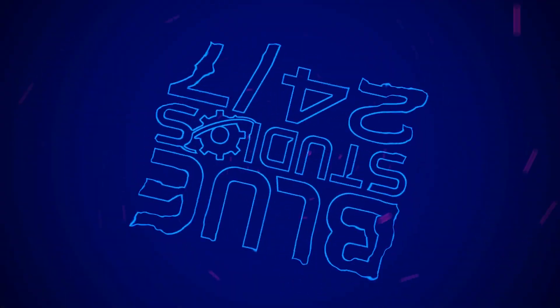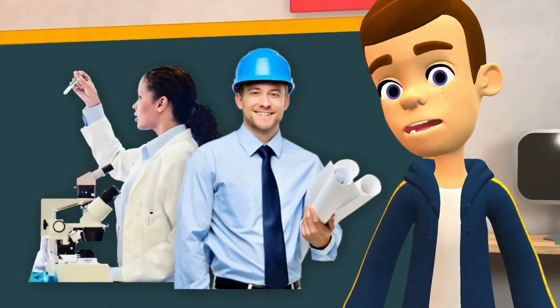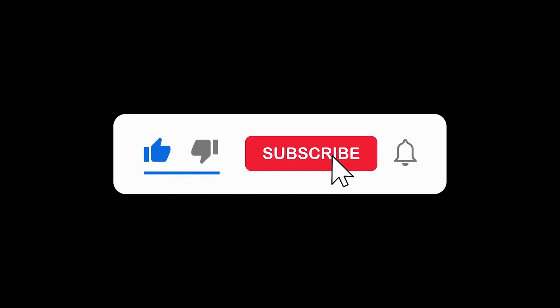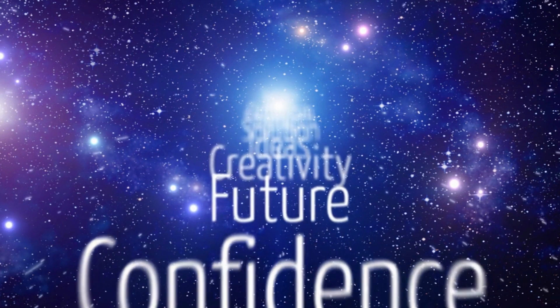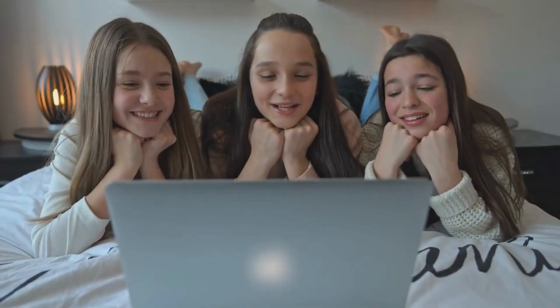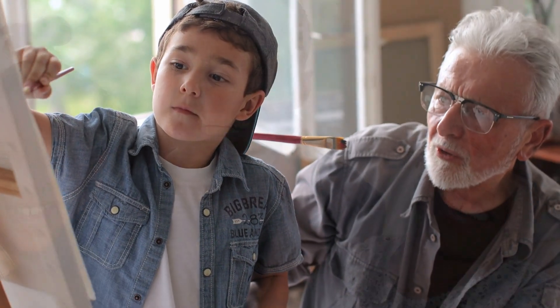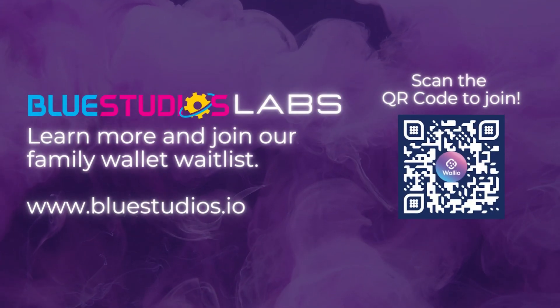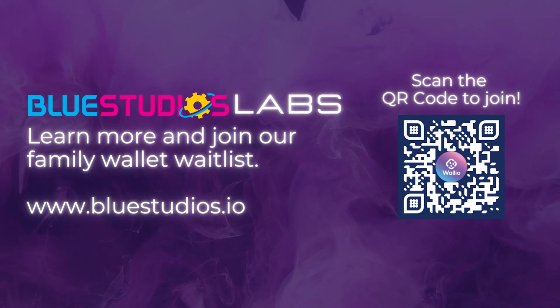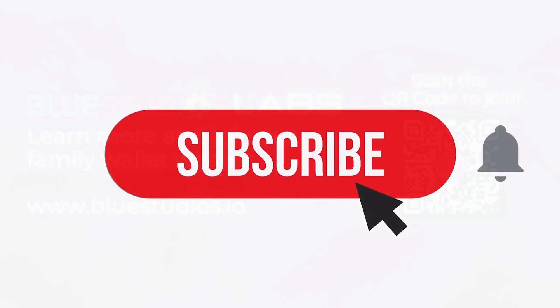We are thrilled that you're watching Blue Studios 24-7. We're so excited to bring round-the-clock entertainment and educational content to your home. Don't forget to hit the subscribe button to stay up-to-date with our latest videos. At Blue Studios, we aspire to revolutionize the way families spend time together. We empower families by providing them with tools to work together, earn, and learn, and achieve new heights of success. Visit www.bluestudios.io to discover more about our mission and how we empower families to succeed. Thank you so much for being part of our community. Keep watching and learning with us. And don't forget to hit that subscribe button!